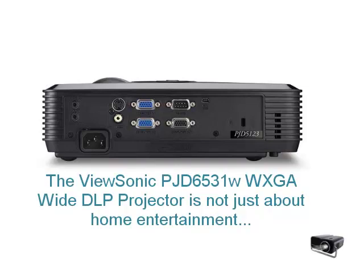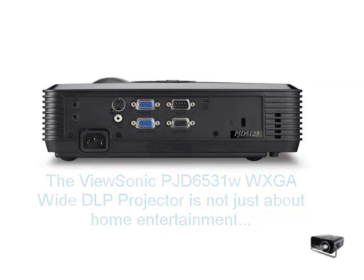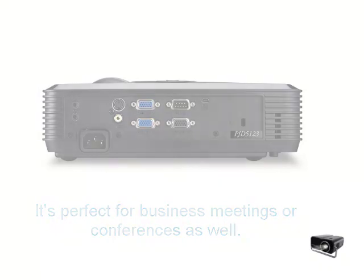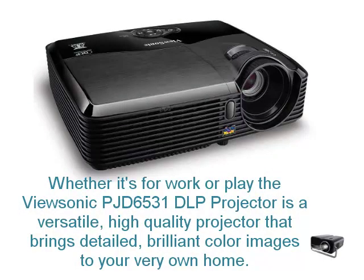The ViewSonic PJD6531 is not just about home entertainment. It is perfect for business meetings or conferences as well. Whether it's for work or play, the ViewSonic Projector is a versatile, high quality projector that brings detailed, brilliant colour images to your very own home.